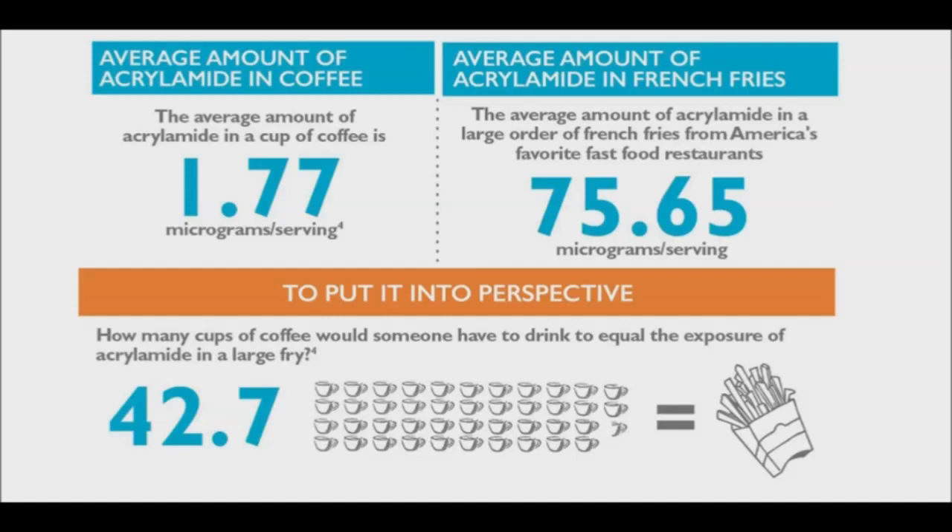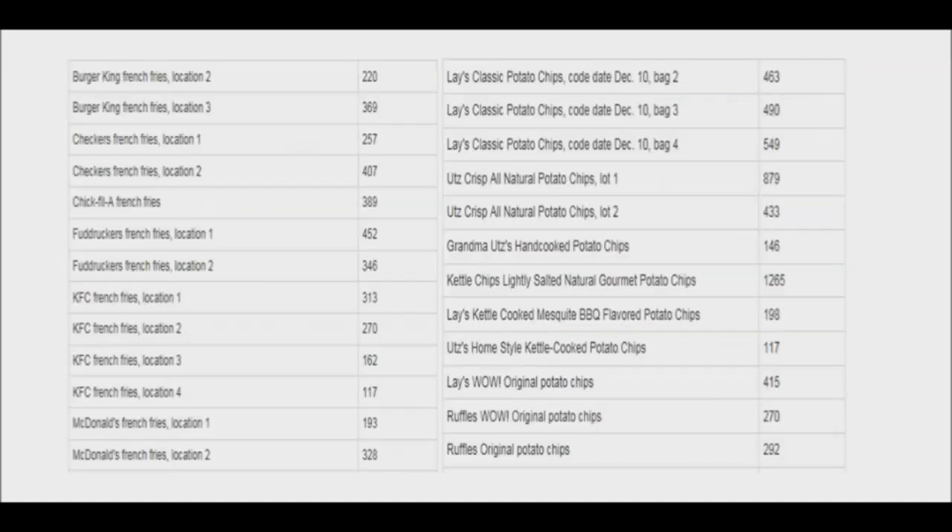The average amount of acrylamide in a cup of coffee is 1.77 micrograms per serving. When top-selling American fast food french fries were tested, the average acrylamide level was 75.65 micrograms per serving. This means a person would have to drink 43 cups of coffee to exceed the amount of acrylamide found in a large order of french fries. According to this information, consumers should be concerned with many popular food products with elevated acrylamide levels, but coffee should not be one of them.